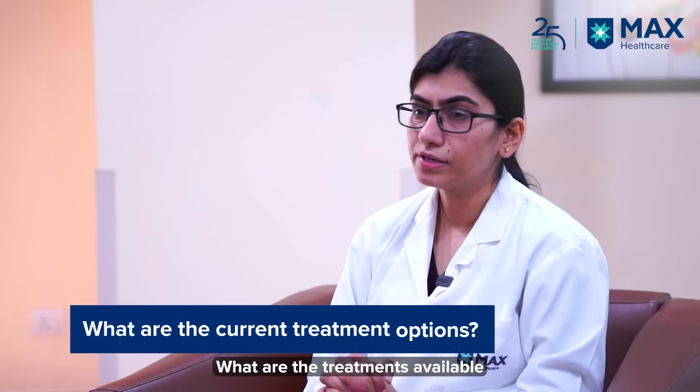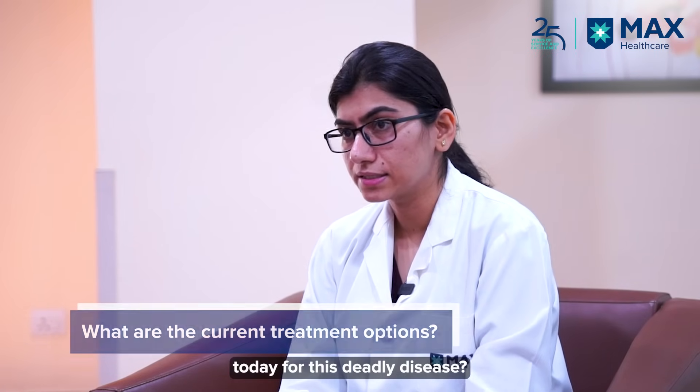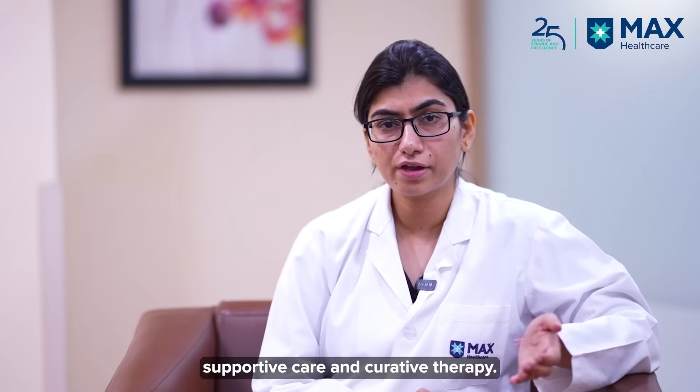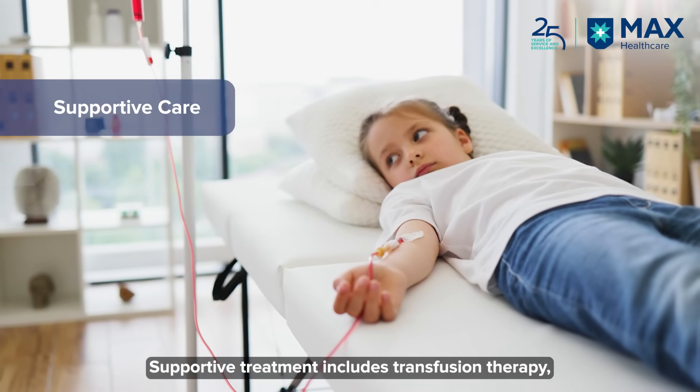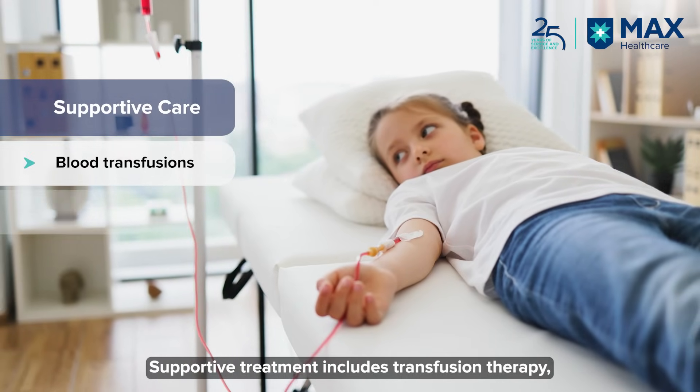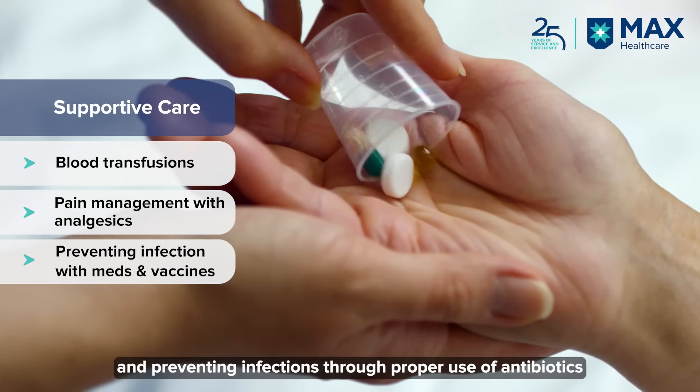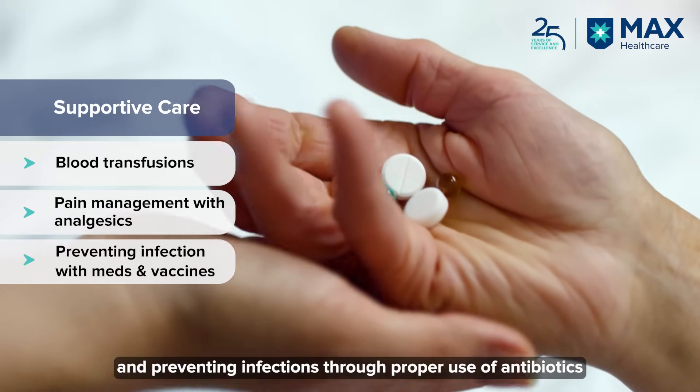So what treatments are available today for this deadly disease? We can categorize the treatment in two parts: supportive care and curative treatment. Supportive treatment includes giving transfusion therapy, managing painful crisis with adequate analgesics, and prevention of infection by giving proper antibiotics.